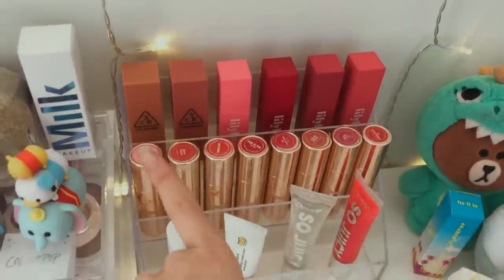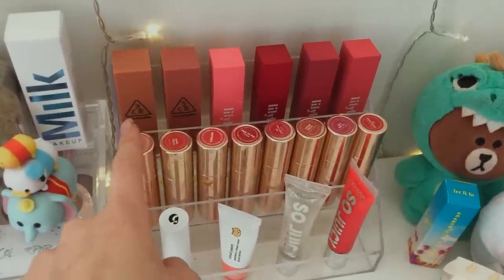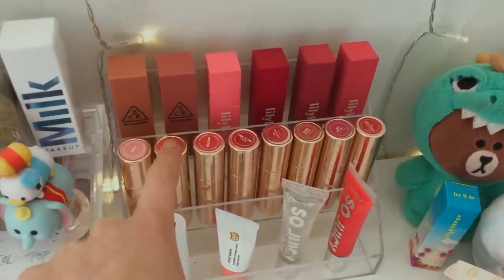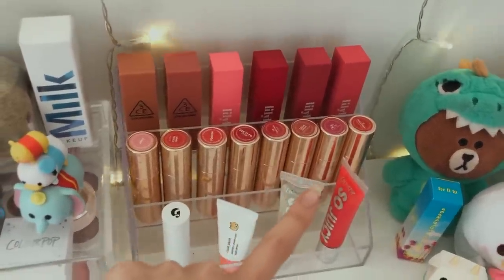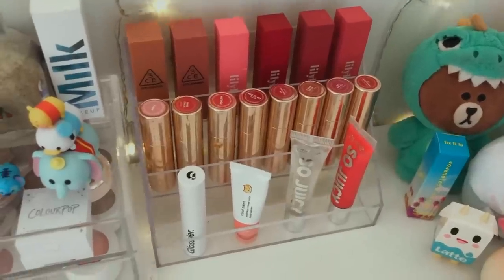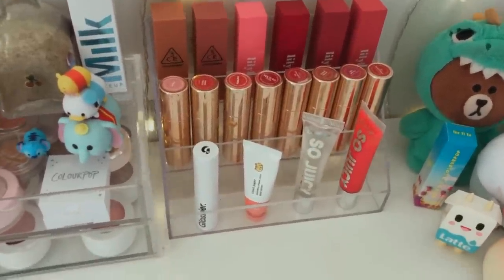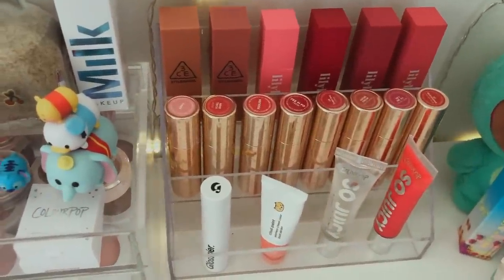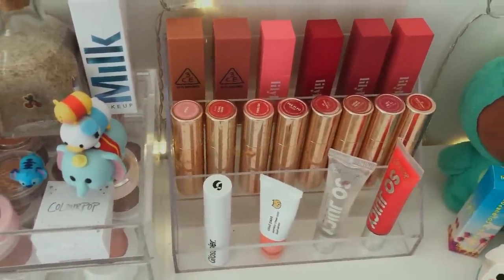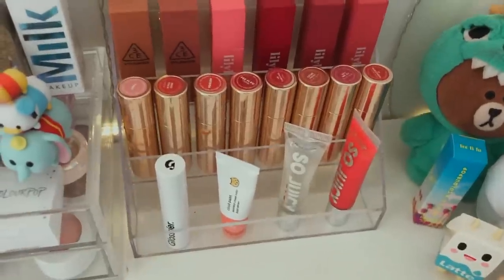Here I have all my Colourpop Luxe lipsticks — one of my favorite lip products ever. I have one in the matte formula, some in the cream formula, and some in the Velvet Blur. I don't really like the Velvet Blur formula because of the scent. I'm very sensitive to scents. The cream formulas do have a scent and it does bother me, but it goes away, unlike the Velvet Blur ones, so I don't mind the cream ones.